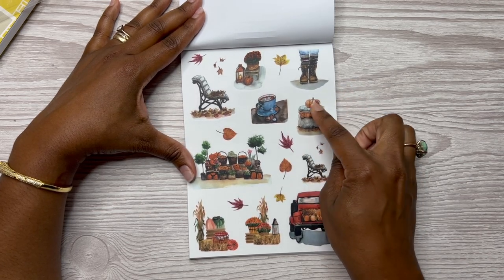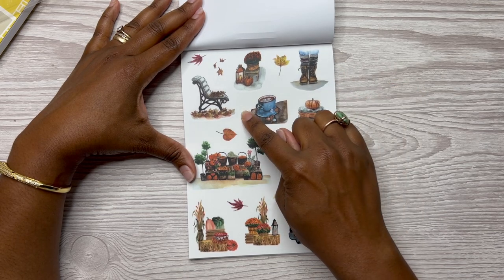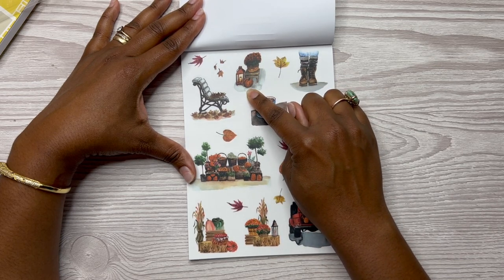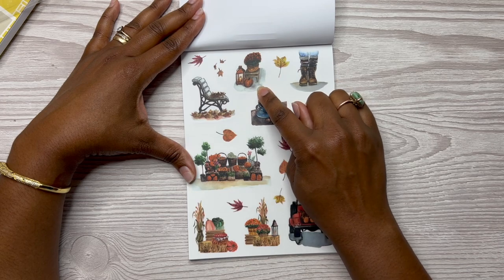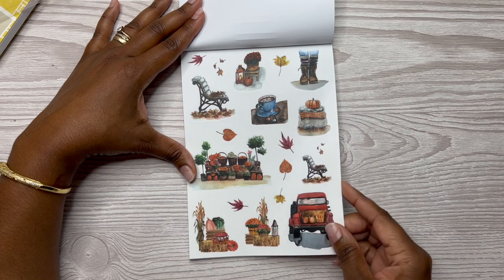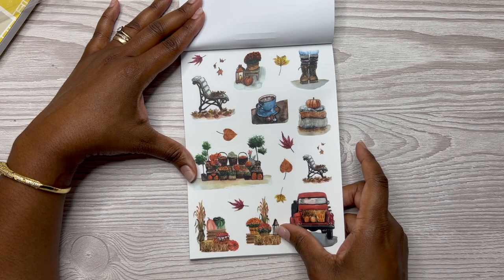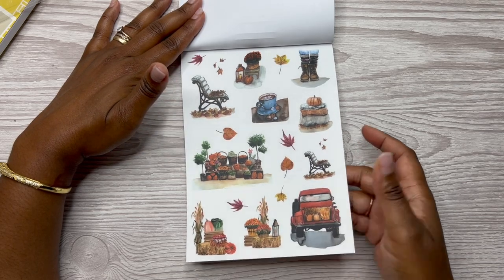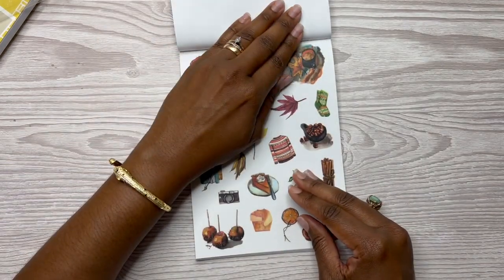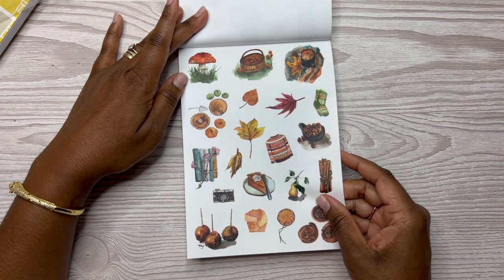So here you have — I like this scene: you've got the girl with the boots, and then you've got the bench with the leaves, a table with a lantern, a mom, and then a pumpkin, more coffee, the truck with fall things on the back, the haystack. I like this a lot. I think I'm going to use these for my fall monthly spread, so just stay tuned for that video — it is coming up.